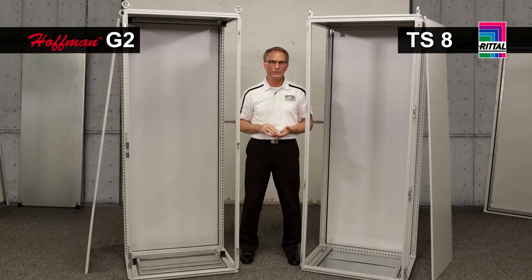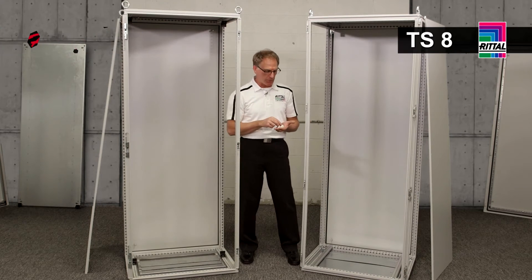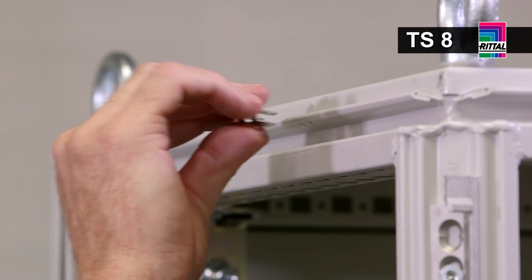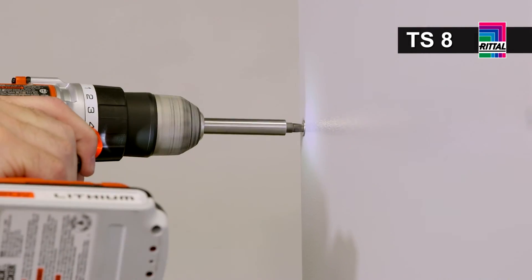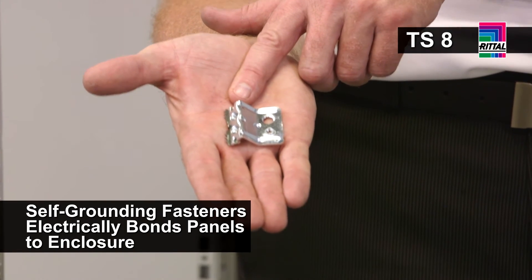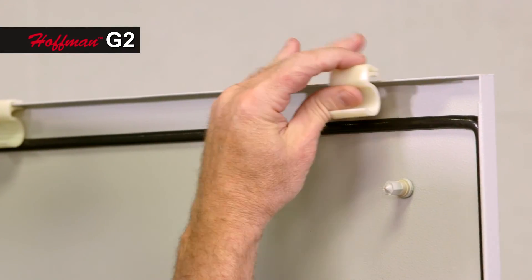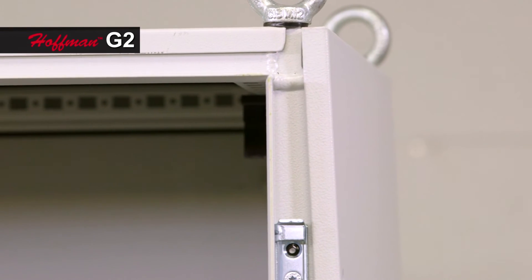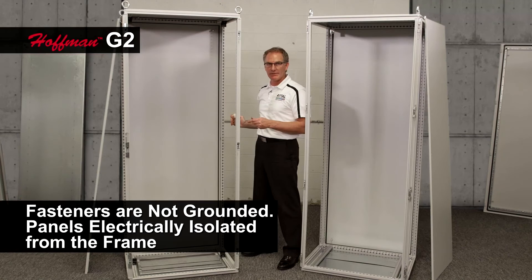One of the biggest design benefits of a modular enclosure system is the ability to create large bays of enclosures by interconnecting them together. To maintain the NEMA rating and complete the construction, you'll need side walls for a standalone cabinet or a cabinet at the end of a row. Rital handles this with metal clips that attach to the enclosure frame — then we hang the panel and put six screws into place. Rital uses a unique fastener with grounding teeth, which provides electrical bonding of the panel back to the enclosure frame. In the G2 ProLine, a plastic clip is attached to the sidewall, the panel balances on the enclosure frame, and after inserting six fasteners, the panel is electrically isolated from the enclosure frame.